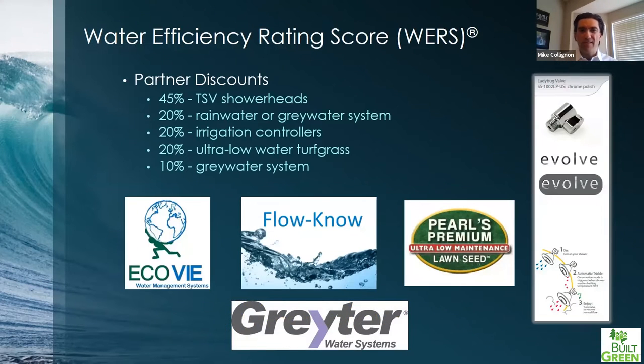One way to offset costs is the WERS Manufacturer Program. There are discounts for water-efficient products that can provide substantial savings to your client or to you. For example, 20% off a rainwater or graywater system — those run hundreds of dollars — can really get you to a cost-neutral or even cost-positive situation, offsetting the cost of an actual verification. So keep that in mind when thinking about whether to try this: it may end up being a positive thing for you or your client.